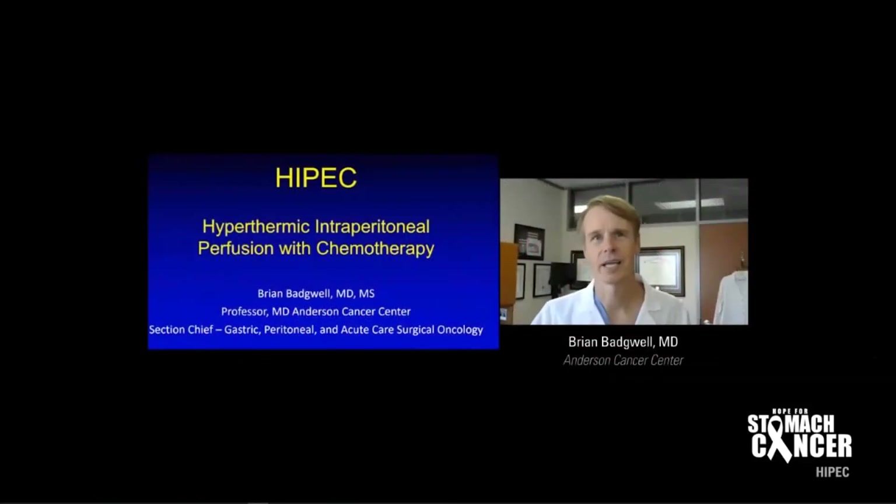It's my pleasure to talk with you today about HIPEC, or hyperthermic intraperitoneal perfusion with chemotherapy. I'm Brian Badgwell. I specialize in gastric cancer — that's all I do. It's been my passion and really my career to focus on treating the most common site of metastases of gastric cancer, which is the peritoneum.